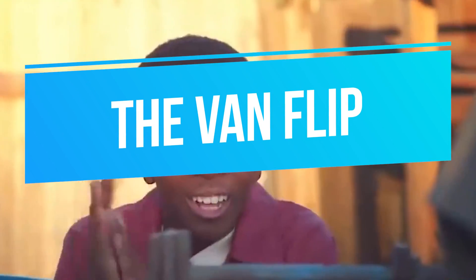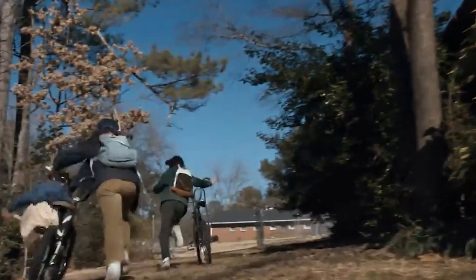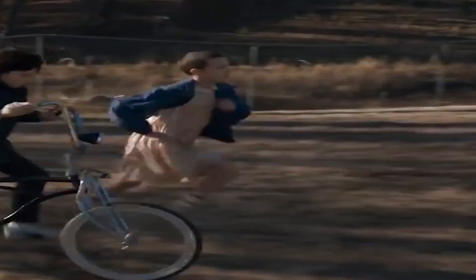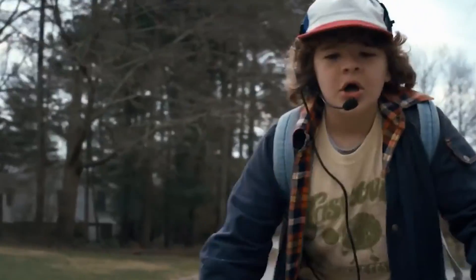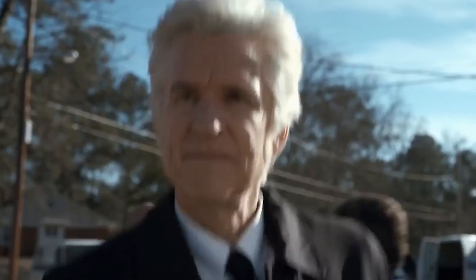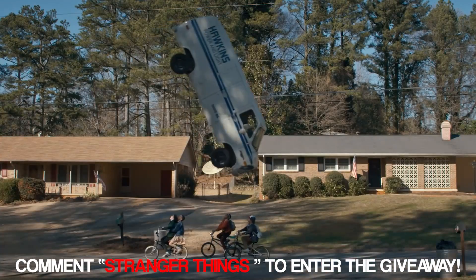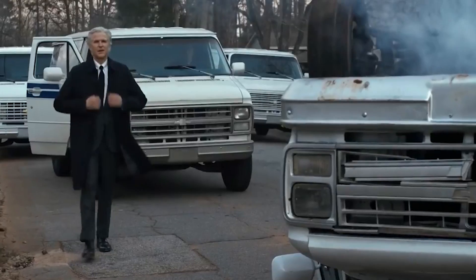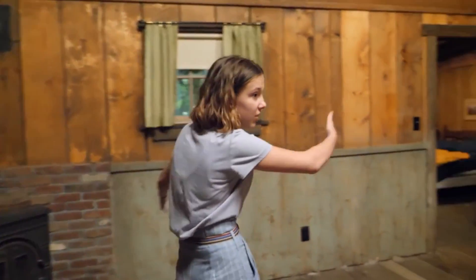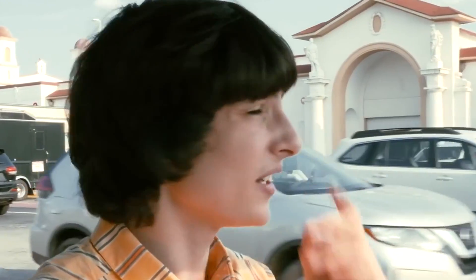Number six: the van flip. In one of season one's most epic scenes, Hawkins Power and Light vans were pursuing Mike, Eleven, Dustin, and Lucas on their bikes, when a van suddenly came straight at them. Eleven furrowed her brow and flipped it. Surprisingly, the van actually flipped for real — the crew used explosives to make it happen. The kids did not ride under the flipping van; they only had to pretend it was above them. The first time they tried the stunt, the van landed right where the kids would have been.